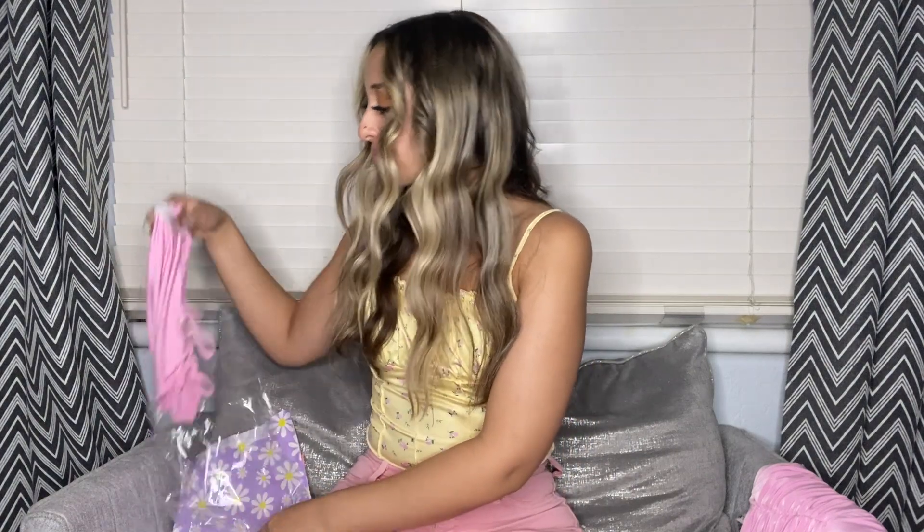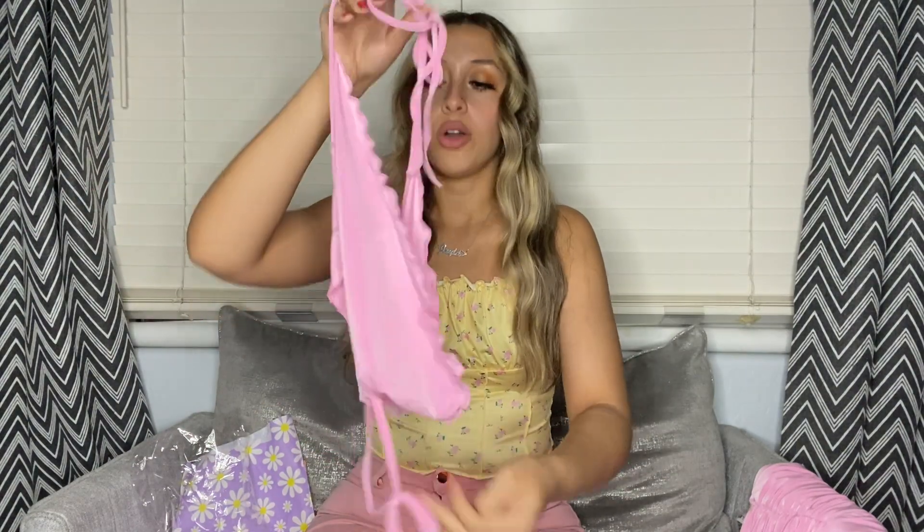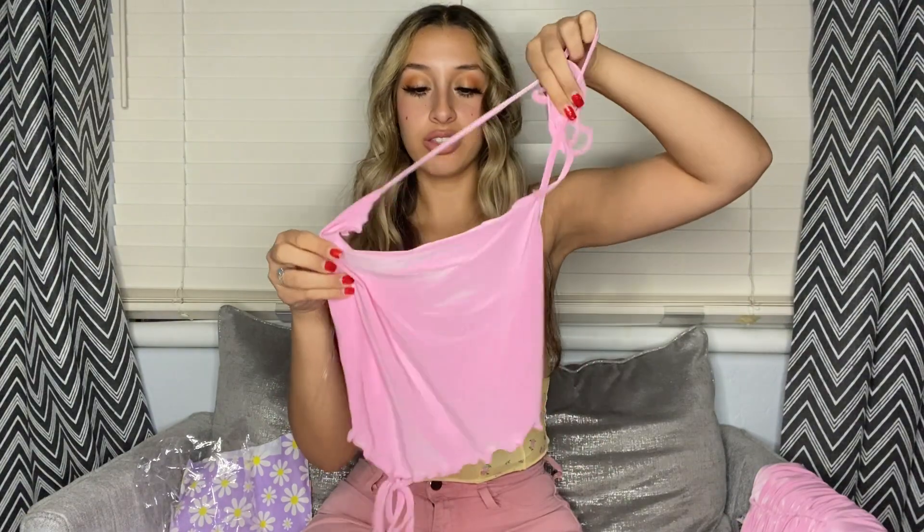I already like it. For the top, you tie it around behind your neck and then it goes right behind your back. It looks cute but it is really thin and sheer. Whatever though — it's a really cute color and very soft. I'm gonna go try it on and show you guys.